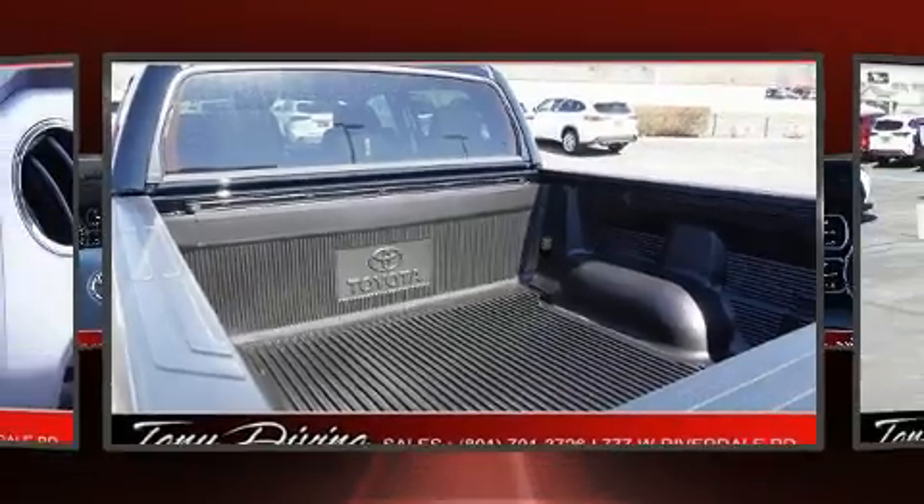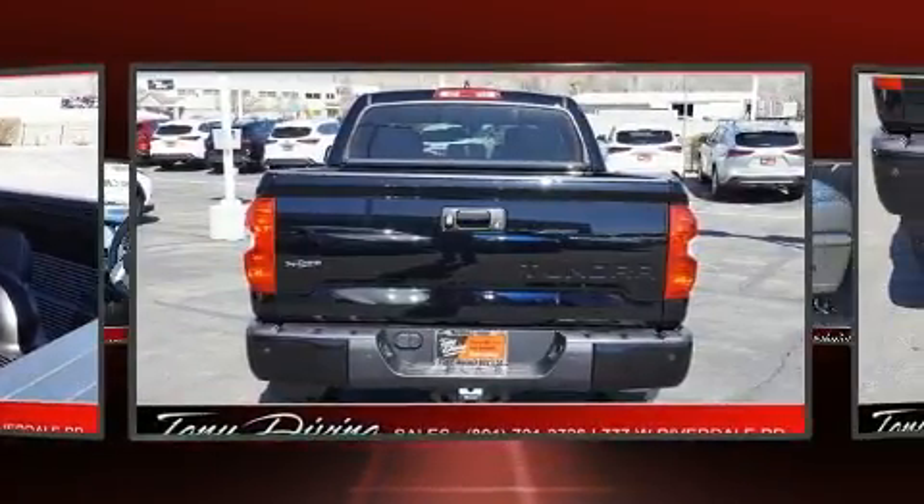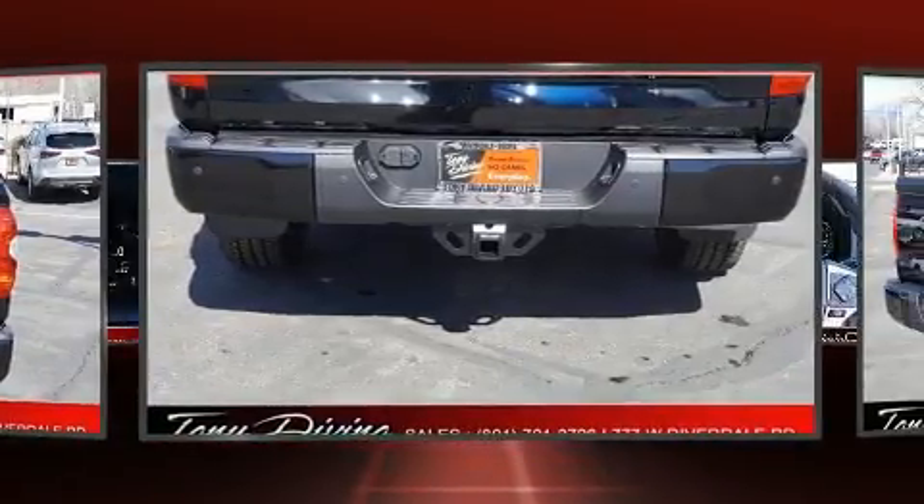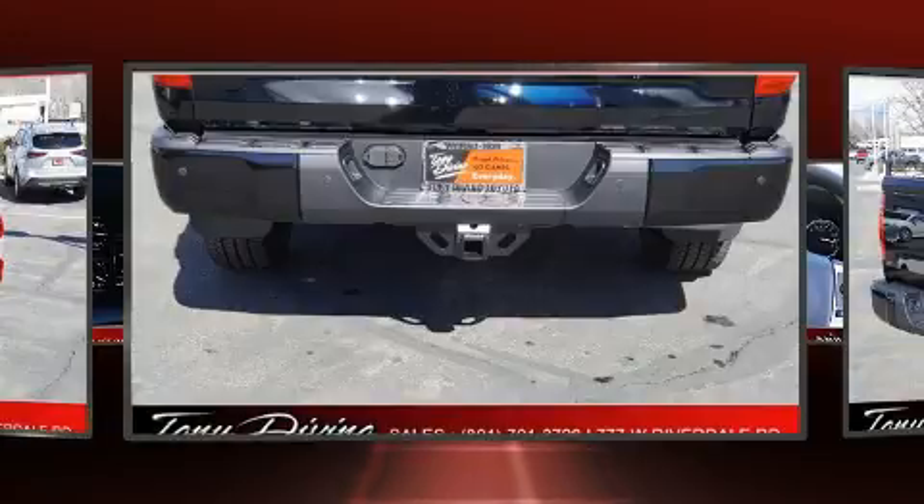Like power windows, mirrors, and seats, a rear-step bumper, fully automatic headlights, heated door mirrors, skid plates, lane departure warning, a bedliner, and cruise control.